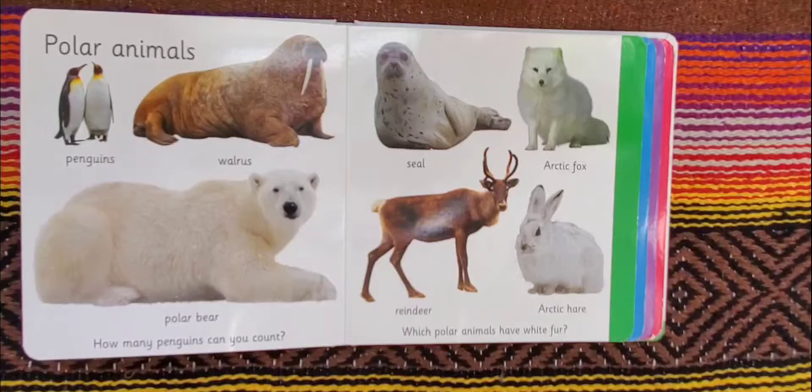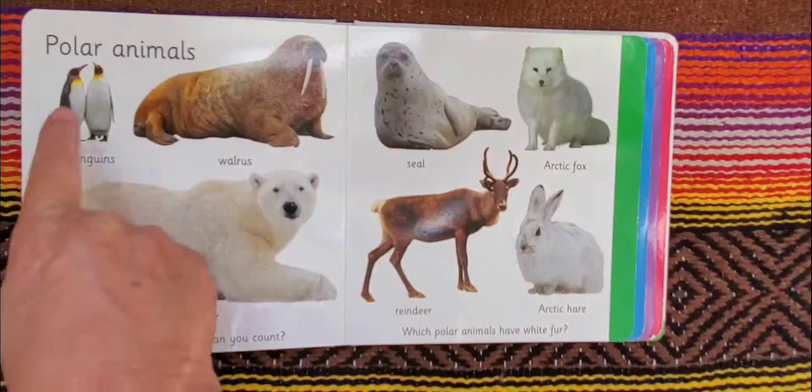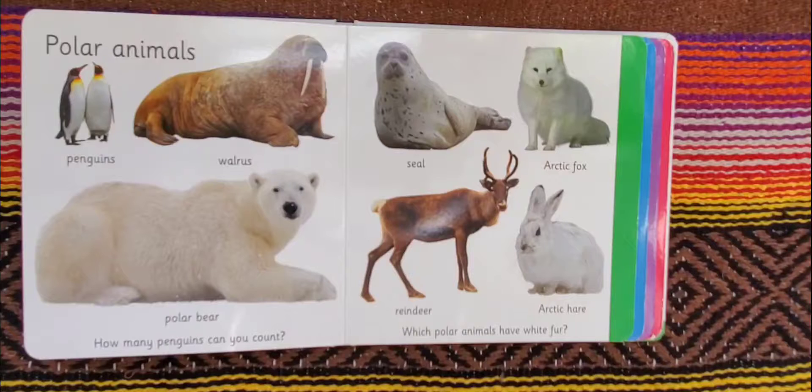Polar animals: penguins, walrus, polar bear, seal, arctic fox, reindeer, arctic hare. How many penguins can you count? One, two. There are two penguins.